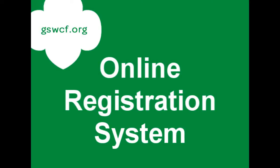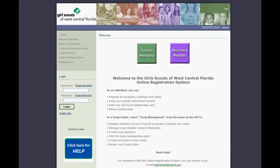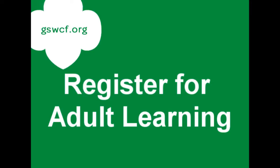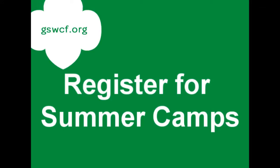Welcome to the Girl Scouts of West Central Florida Online Registration System. You may already be familiar with this system if you used it to re-register yourself, your daughter, or your troop earlier this year. This system is now set up to receive the registrations for council events, adult learning opportunities, and, beginning April 2nd, summer camp.